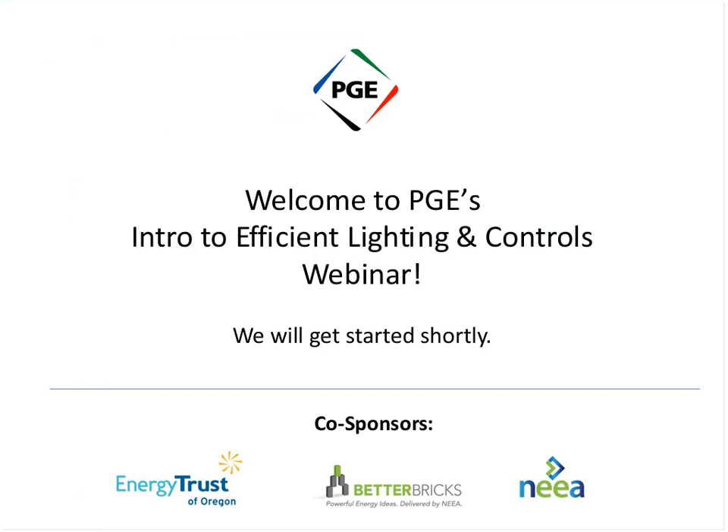Good morning everyone. Thank you for joining us today for the introduction to efficient lighting and controls webinar. My name is Beth and I'll be hosting today's webinar. We'd like to start off with a safety moment this morning. Safety is a core value of PGE and we would like to remind you to be safe around electricity. As you consider installing or retrofitting new equipment, please keep safety in mind. We'd also like to encourage your family and staff to be prepared with an outage kit. You can visit our website for more safety information at portlandgeneral.com/safety.